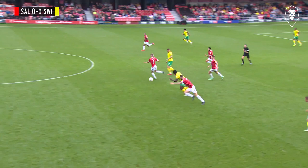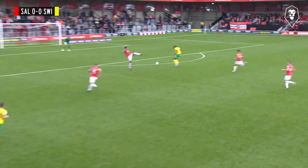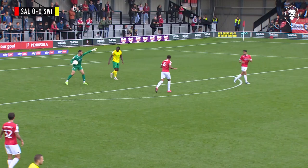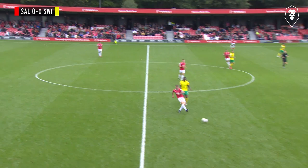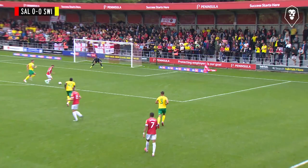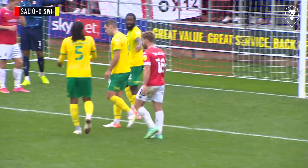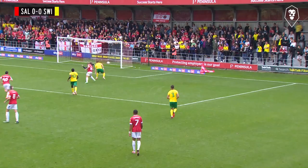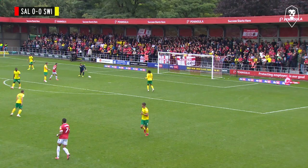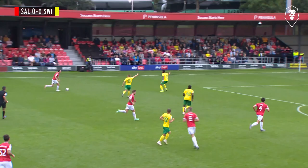Straight up in the air. McElhinney wins the second ball. Swindon can break — it's with Payne. Simpson just couldn't quite bring it under control. Swift counter-attack though from Swindon Town. Swindon zipping it around and they've worked a man free. Willacott down to save. McElhinney got free and his shot was on target — goalkeeper did well.